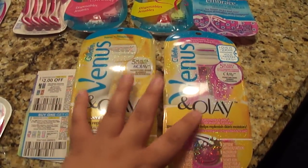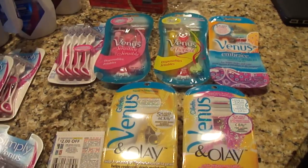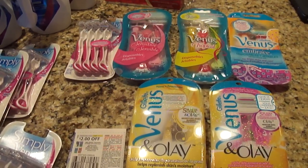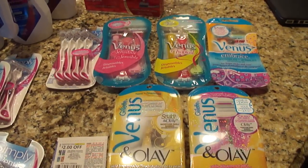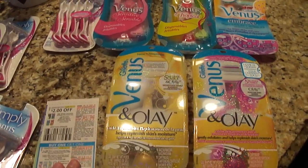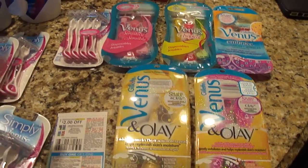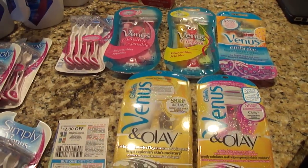Everyone makes mistakes, but I'm putting this out there because continuous coupon misuse is a problem. I don't like the word 'coupon fraud' because not all of us are committing fraud — some are just accidents. But those of you using this coupon knowing these aren't disposable — that is fraud. So long story short, if we keep misusing these coupons, P&G and other companies are not going to give us coupons like this anymore.